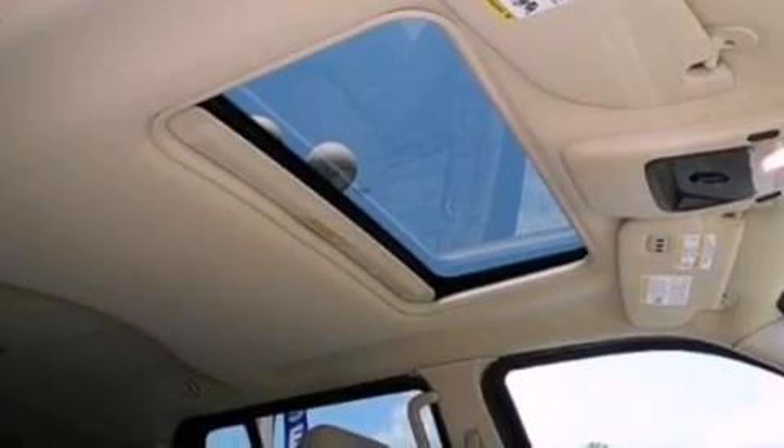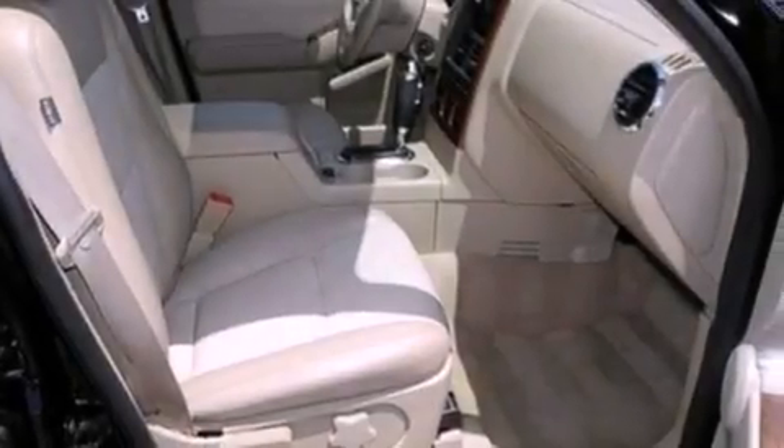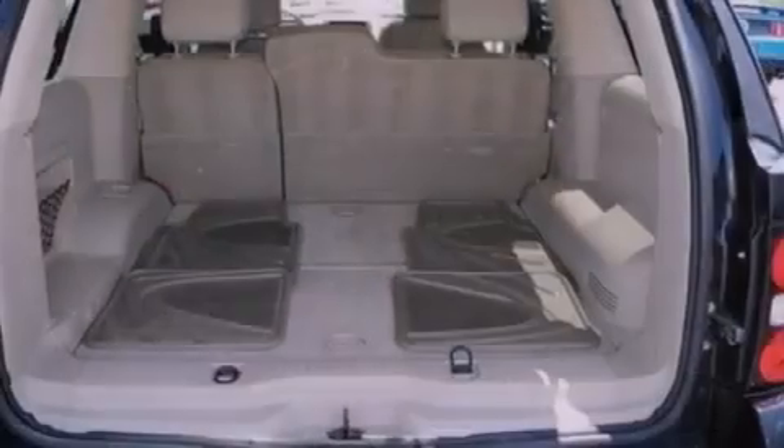The following features are also included: air conditioning, cruise control, an auto-dimming rear view mirror, a CD player, leather seats, and a trailer hitch receiver.